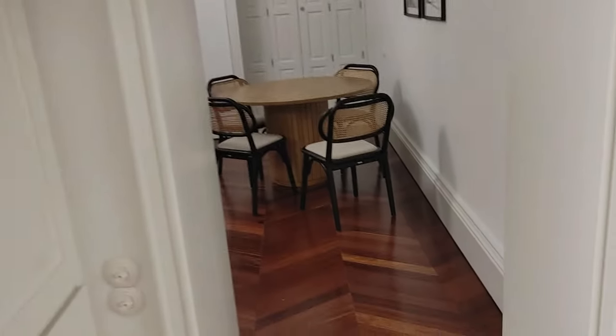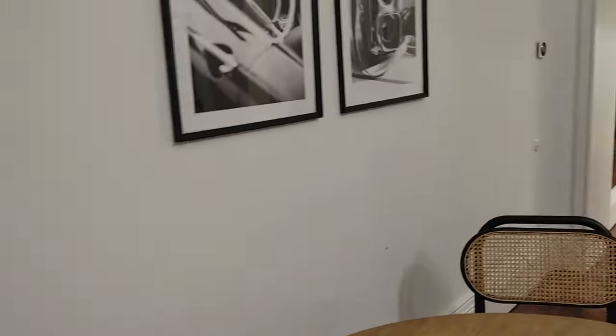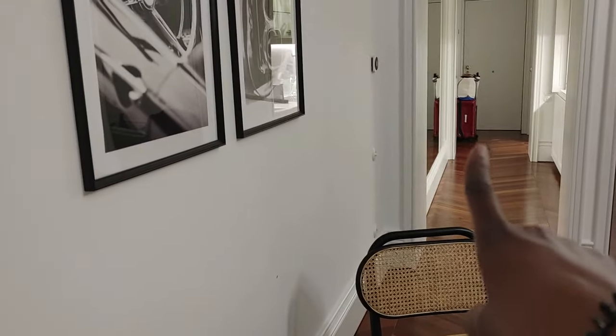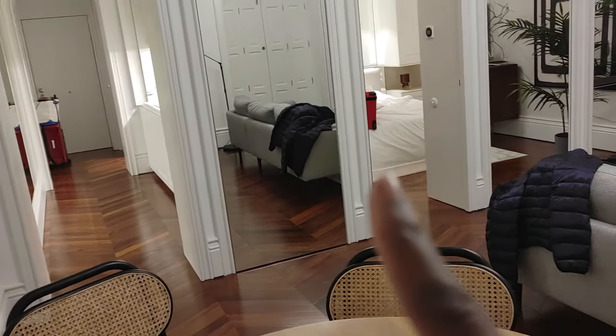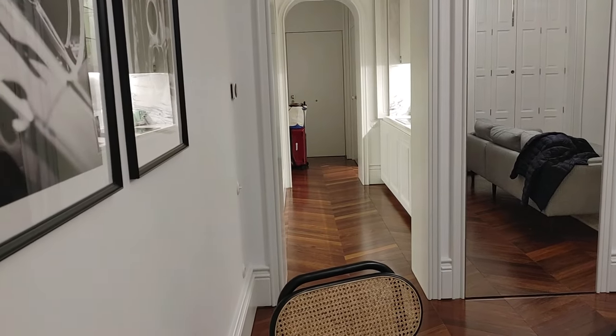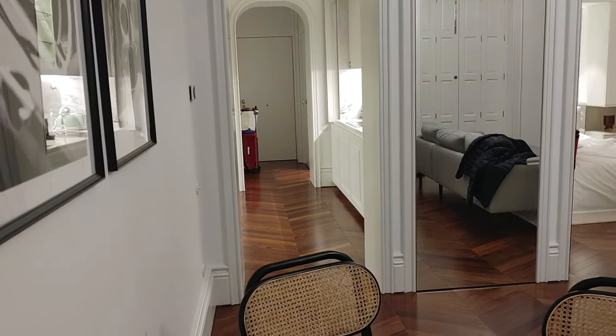Hey guys, so it is 6 a.m. My alarm went off at 5:30 a.m. We are waiting for our electric Uber to take us to the airport. Here's my bags over there, packed. Jason's are in there, packed. So we're going to head to the airport in Porto, and then we will be off to London.